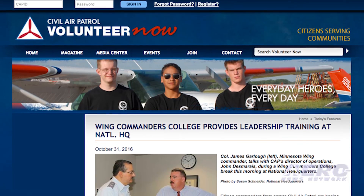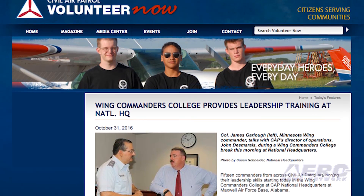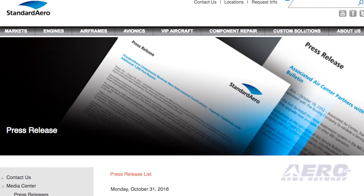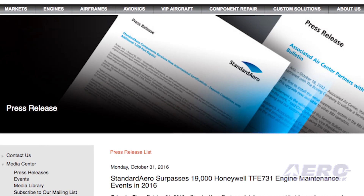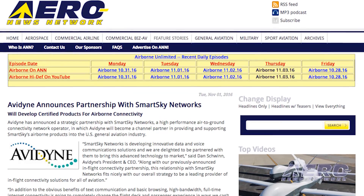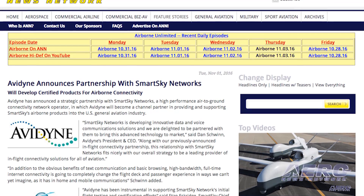One region commander and 14 wing commanders are attending the course that includes leadership skills, safety, and other CAP operational protocols. Standard Aero Business Aviation announced it has recently surpassed more than 19,000 Honeywell TFE 731 turbofan engine core zone inspections and major periodic inspections since first servicing these engines nearly 40 years ago, and has also responded to more than 5,000 mobile service requests. Avidyne has announced a strategic partnership with Smart Sky Networks, a high-performance air-to-ground connectivity network operator, in which Avidyne will become a channel partner supporting Smart Sky's airborne products in U.S. light general aviation aircraft.